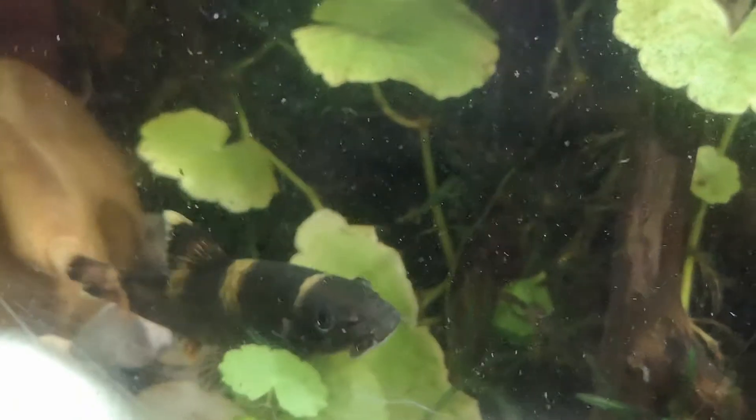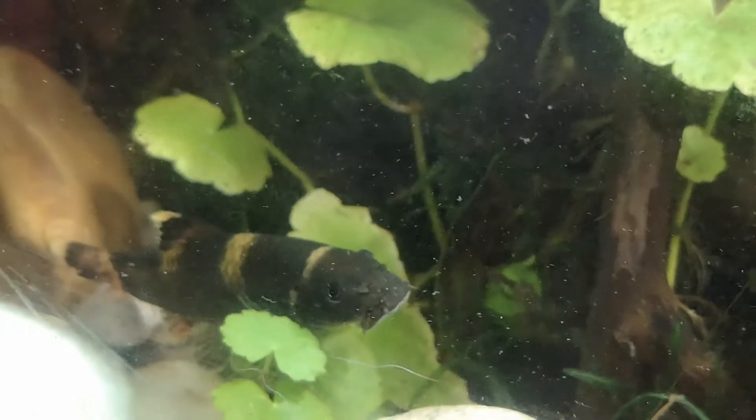There's some cucumber in there too. Either way, even if they don't breed, they're a cool little fish. I've had these guys for a couple of years now and I really like them.